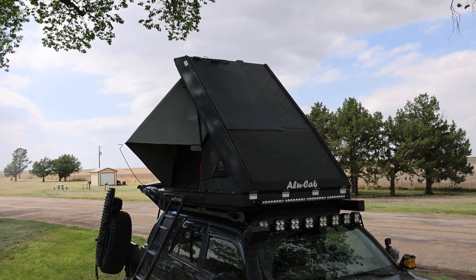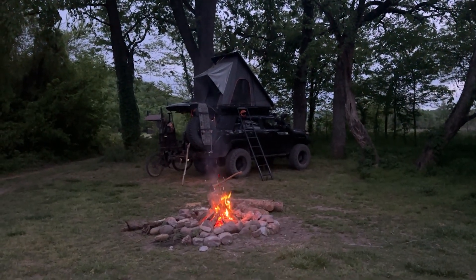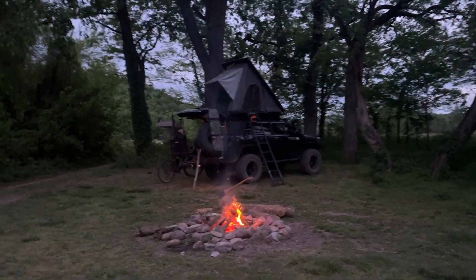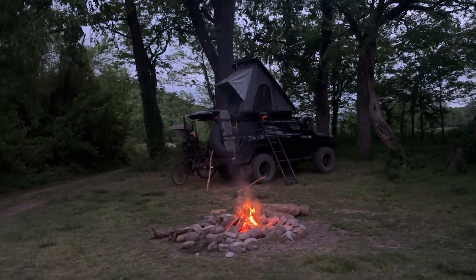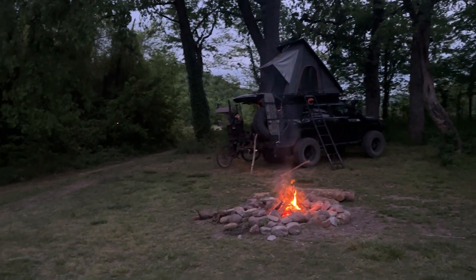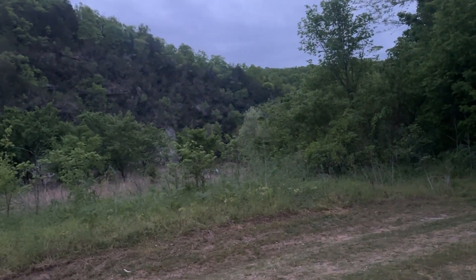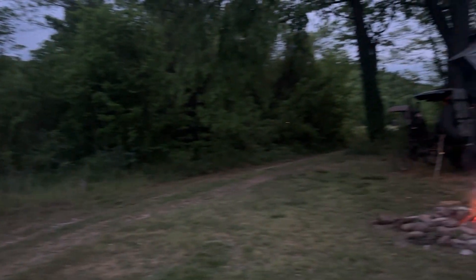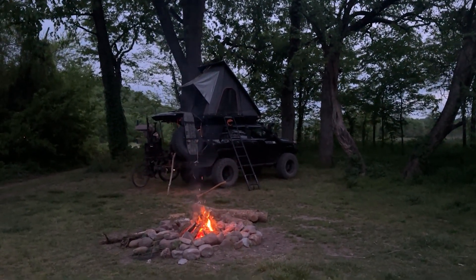Traditionally, when I find a place to camp for the night, it's usually in an area that has shade. You don't want to be woken up in an Alucab tent first thing in the morning with the sun beating down on you. So you got to find shade. And when you find shade, you have to figure out something else for your solar — you're giving up one or the other. You want to park in the sun for a full charge, but you're going to burn. You want to park in the shade, then you've got to do something like this, and I've been doing this for years.